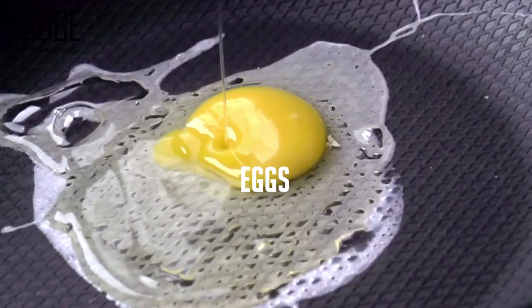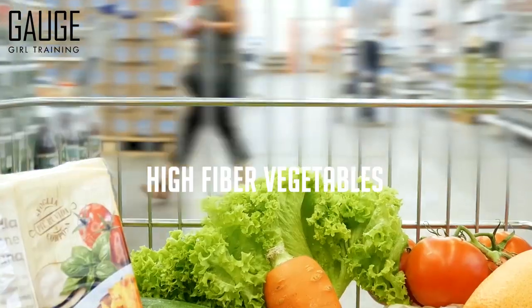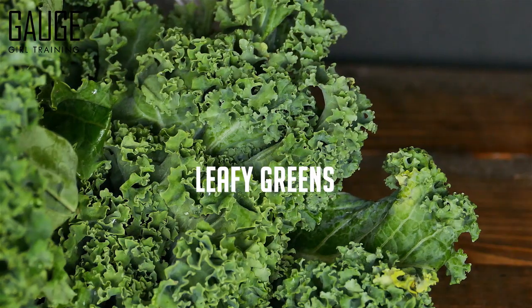This includes things like lean proteins, eggs, avocado, fish, nuts, high fiber veggies, leafy greens — things of that nature — which are going to fill you up and make you feel satiated faster.